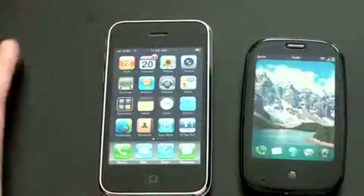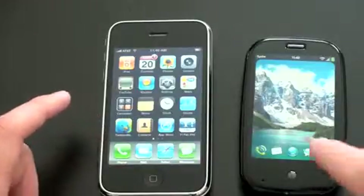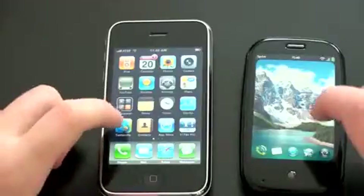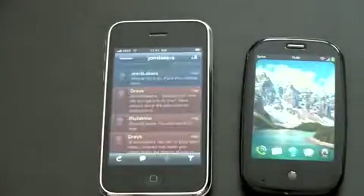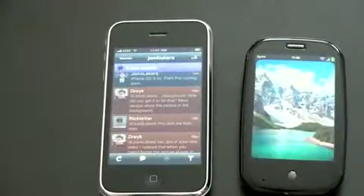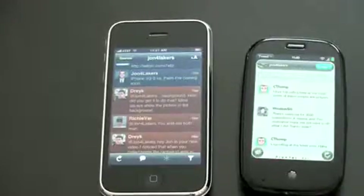For those of you that follow me on Twitter, you know I do a lot of tweeting. Let me launch two third-party Twitter apps on both phones so you can see how quickly they load. It's certainly not the same application, so this might not be the most fair comparison, but it does show you the speed of two native apps that do the same thing. We're going to load Twitterific on the iPhone and Tweed on the Palm Pre. Twitterific is already loaded. Tweed is still loading — and there it is. You can see that the 3GS was noticeably quicker.